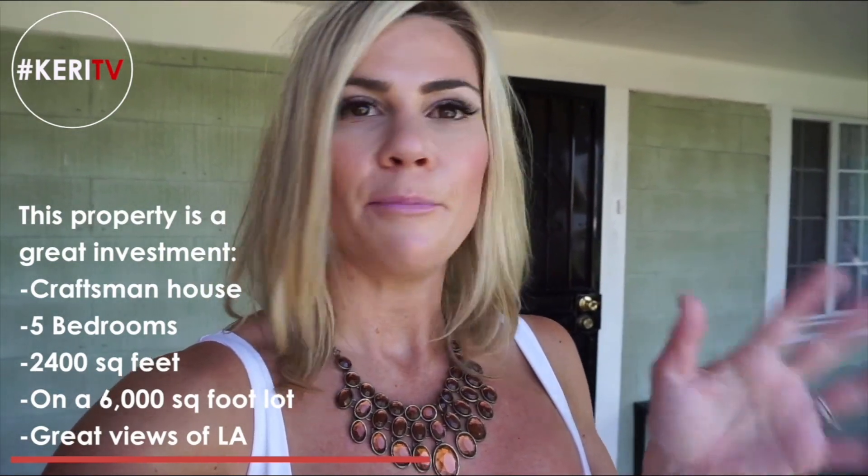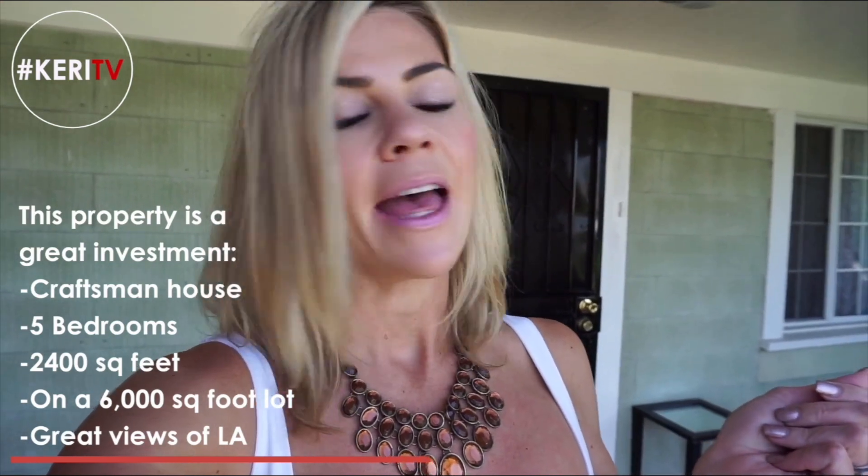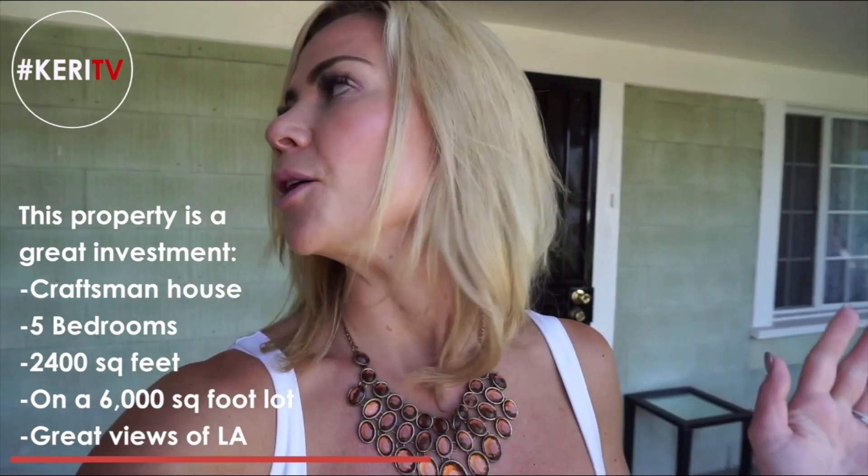This property is super important because, one, it's an amazing investment value. You've got this beautiful craftsman here, which is five bedrooms, 2,400 square feet, on a 6,000 square foot lot. It has incredible, kick-ass views of Los Angeles. I'll take you around the back of it so you can take a look.